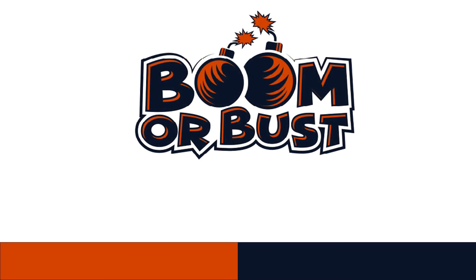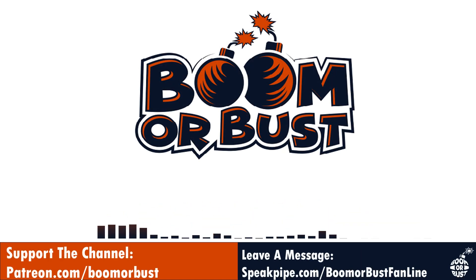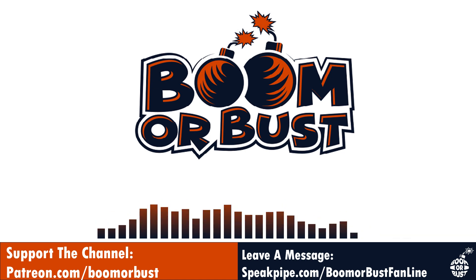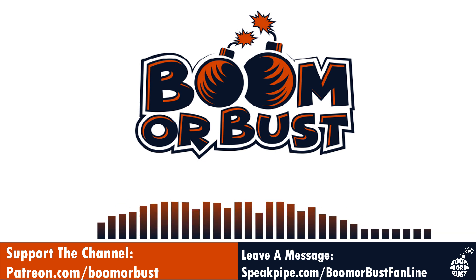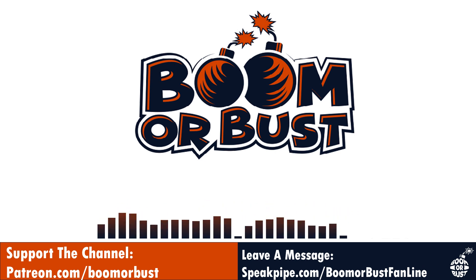Welcome back to another episode of the Bear Trap on the Boomer Bust channel, a Bears podcast by a Bears fan. I'm your host Terry and today we're going to go back to the film. We're going to try to clip out and look at every Justin Fields pass from the Packers game.